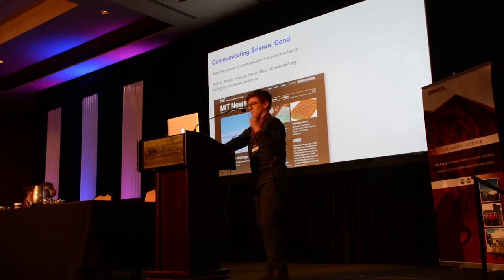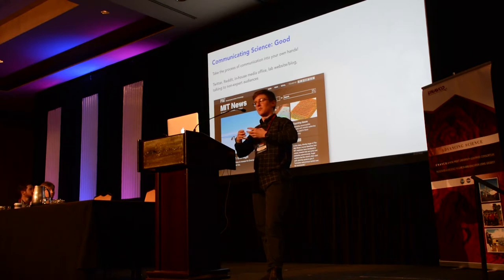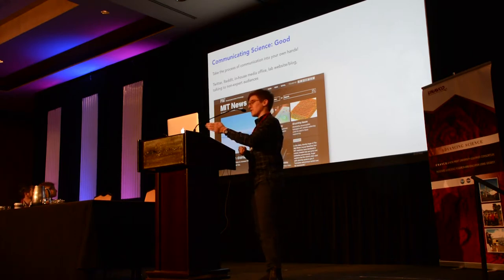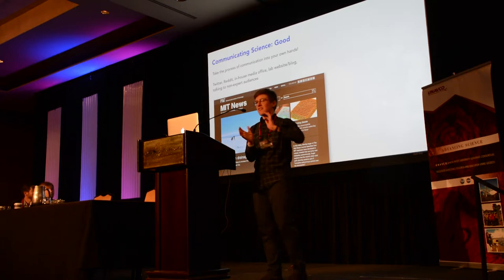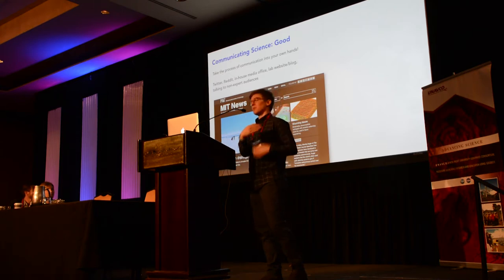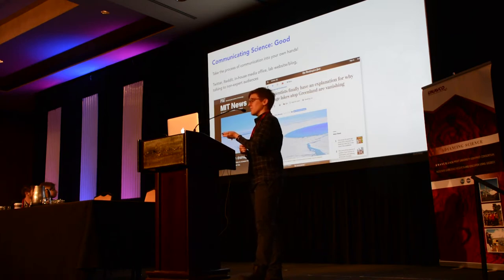Here are some examples of good print experiences in media. First was working with the MIT news office — an in-house media office where I could check multiple drafts of the story to make sure everything was right. The initial title was something like 'Not All Lakes Drain,' which was not what I wanted to communicate. Because it was in-house I could prevent that from going to print before I saw it. Another good experience was working with Chris Mooney at the Washington Post, who was recommended by other glaciologists as someone who knows the state of the climate science field well. The title — 'Scientists Finally Have an Explanation for Why Huge Lakes Atop Greenland Are Vanishing' — is a great title for science communication: it shows scientists working on a problem without being clickbait.